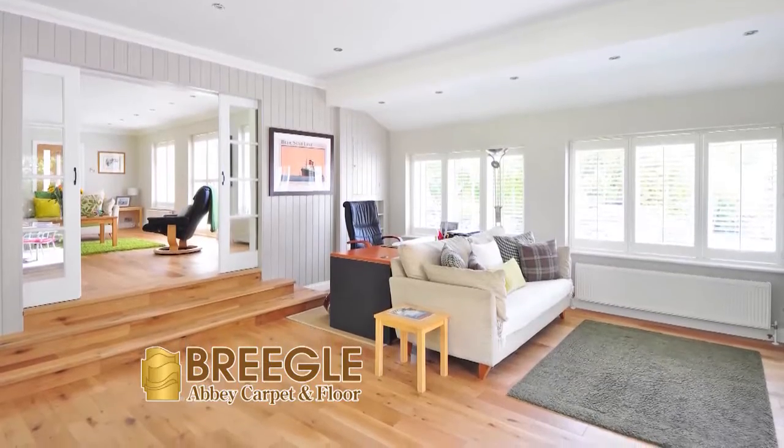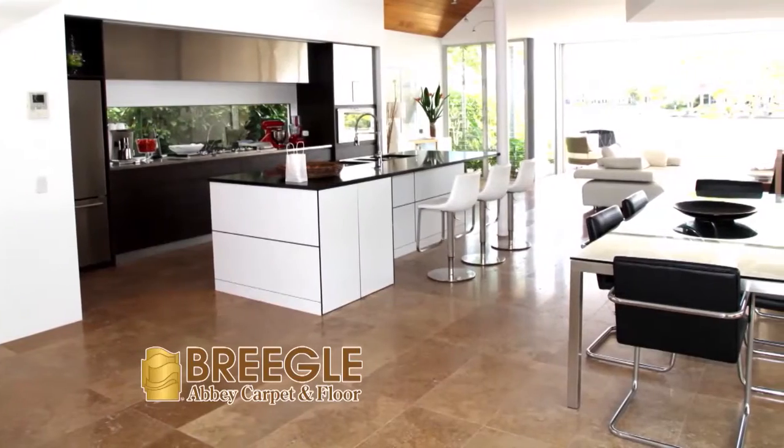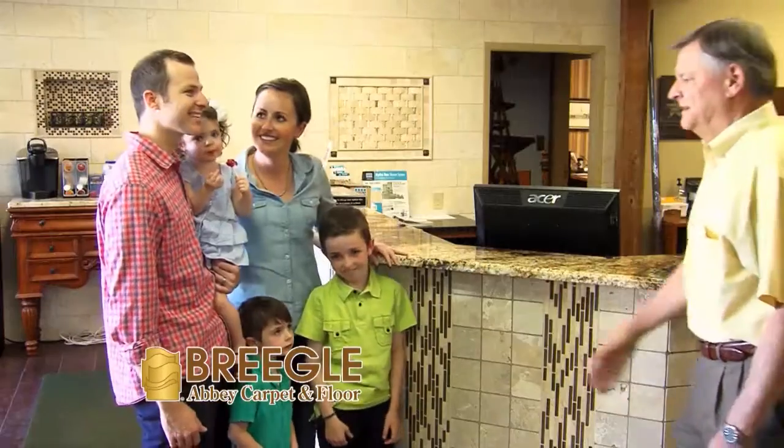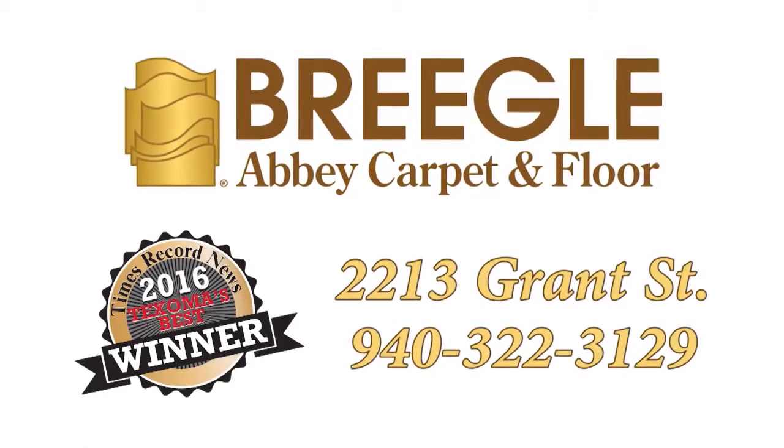Whether it's installing that hardwood flooring you've always dreamed about or looking to update your home with beautiful, stylish ceramic flooring, come by and let the experts of Briegel's answer all your questions and make your dream flooring a reality. Briegel's makes your home beautiful.